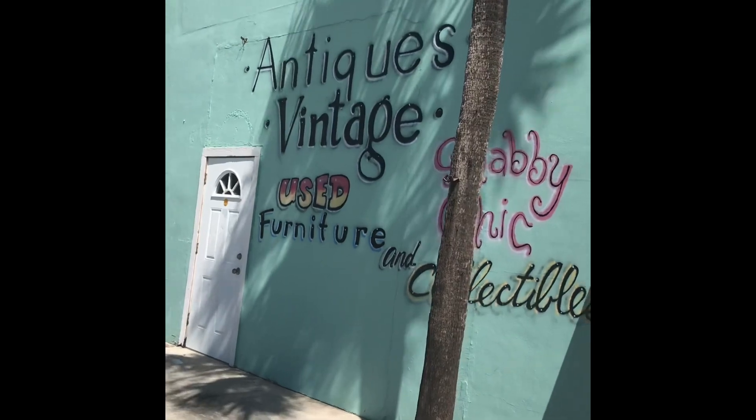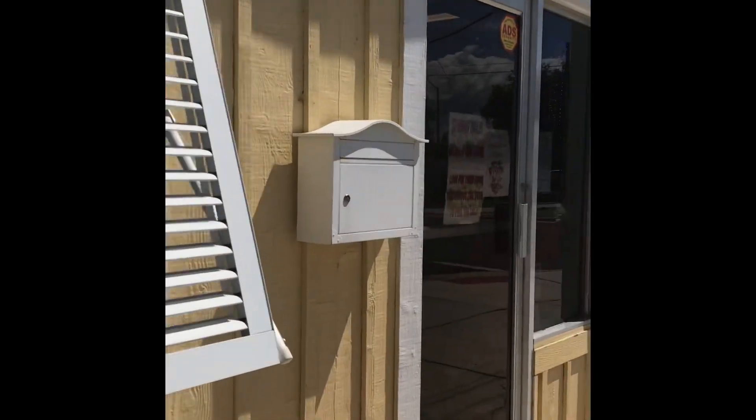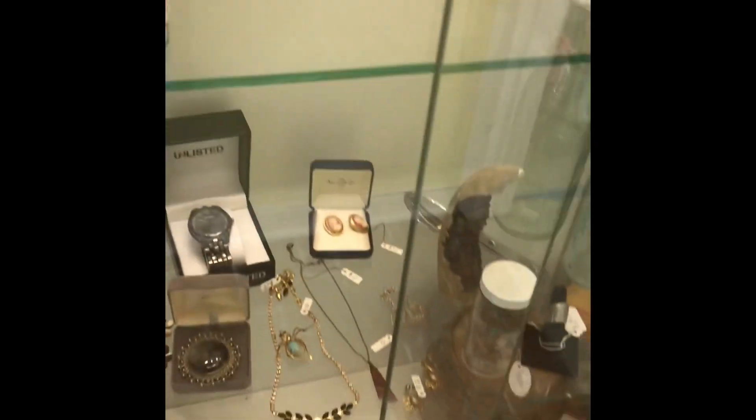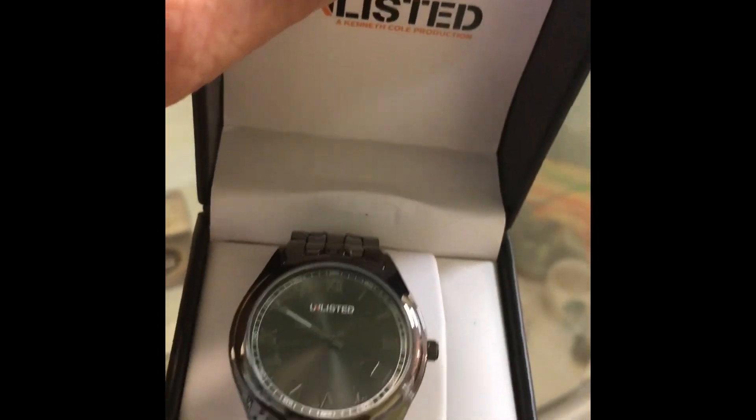We are here at the Antiques Village — used furniture and collectibles. Nice building. We're gonna go in and see if they're having a spring sale. Even better, let's take a look. Just to show you what we have here: an unlisted porch watch which I know nothing about.